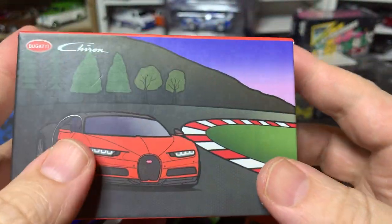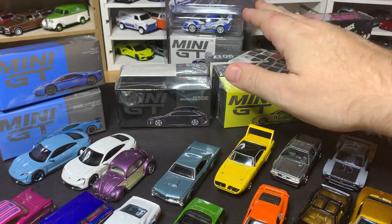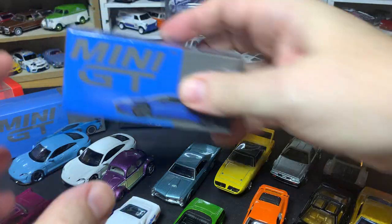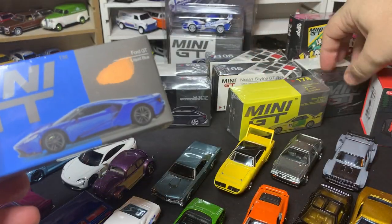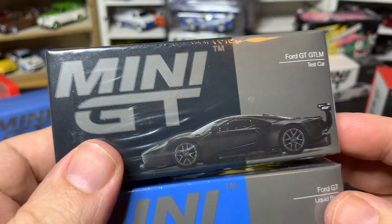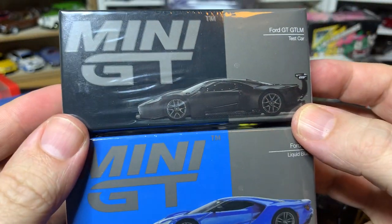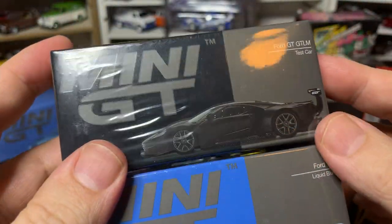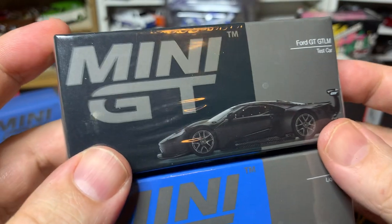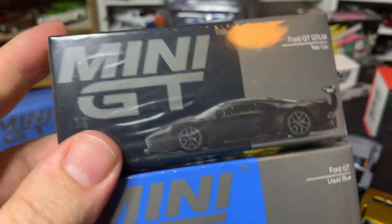I'm going to do a part two where we take a look at the new Mini GTs — the Ford GTs especially, I'm very excited to get those out of the package. If you're interested in that, make sure you subscribe and leave a comment below. Thank you, and I'll talk to you next time.